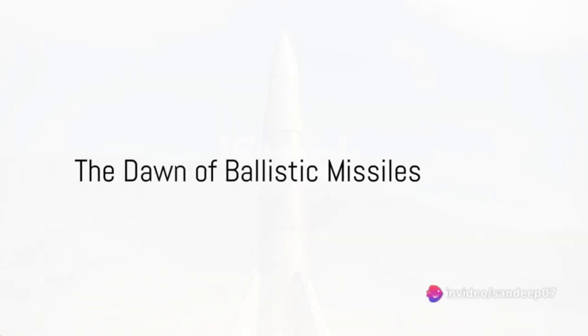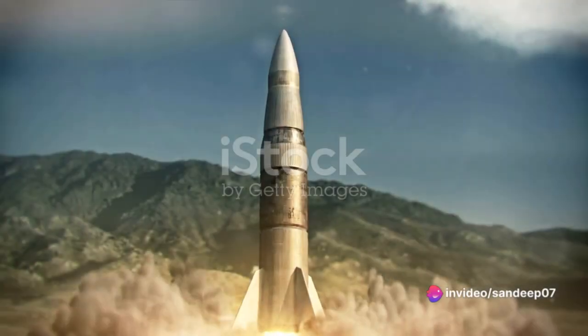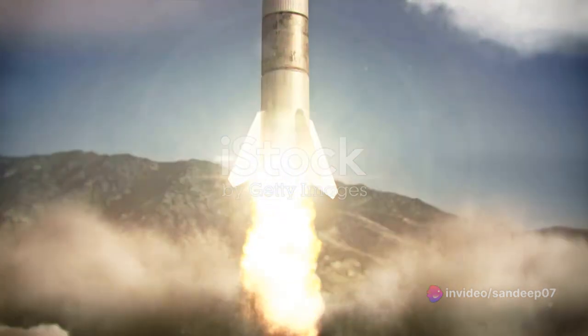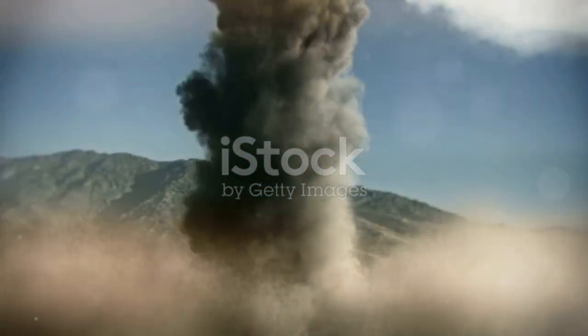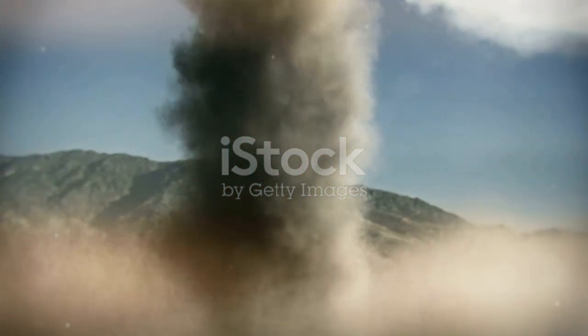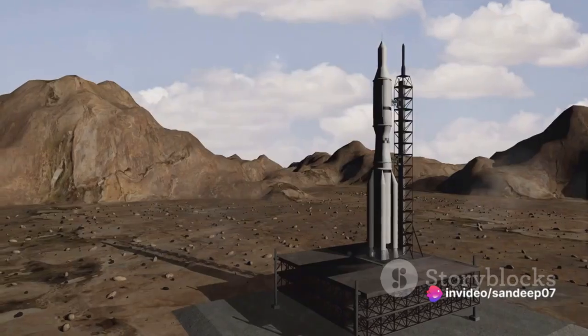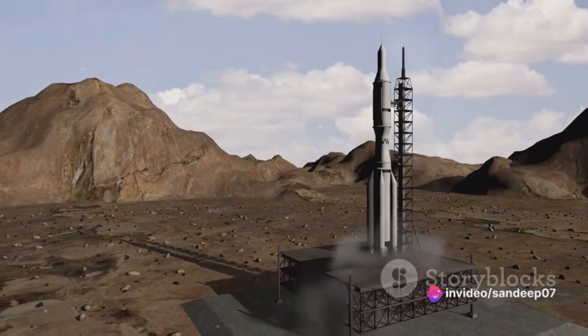Hello knowledge enthusiasts, welcome to our channel. Ever wondered how intercontinental ballistic missiles, or ICBMs, became a defining factor in global military power? The story begins during the throes of World War II. It was in this crucible that the first ancestors of ICBMs were born, starting with the German V2 rocket.